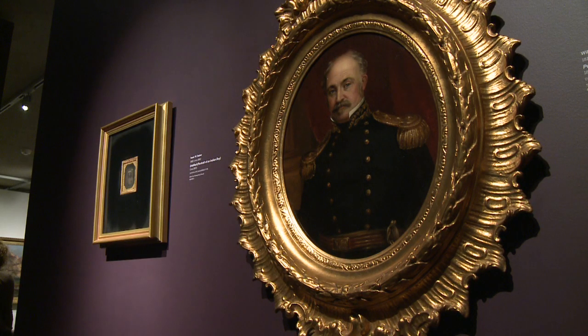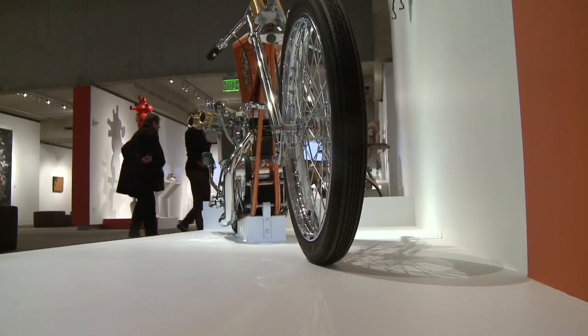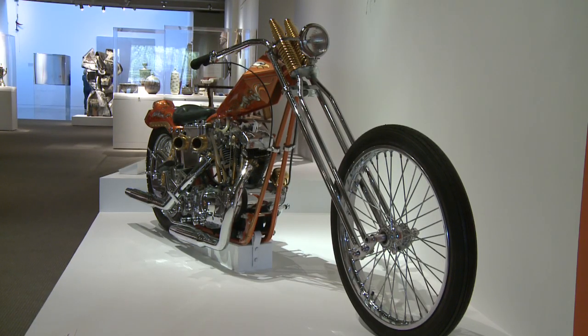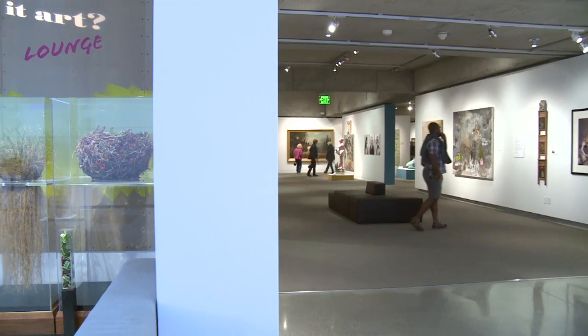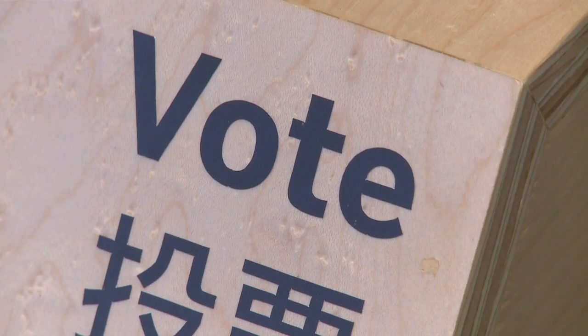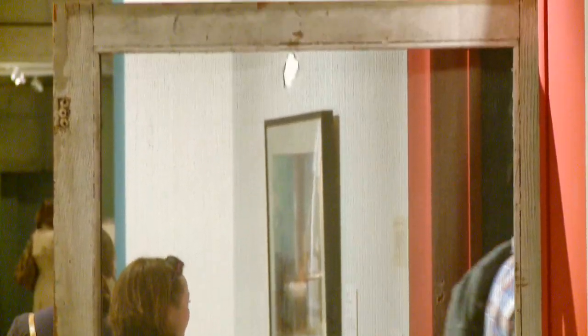It's not all old stuff — you'll find plenty of what's new, too. Check out this Harley chopper, customized by the legendary Arlen Ness of Dublin. But is it art? Well, in one lounge you can vote on whether some pieces are art or not. It's a very active experience — it's not just sitting back and being the observer.